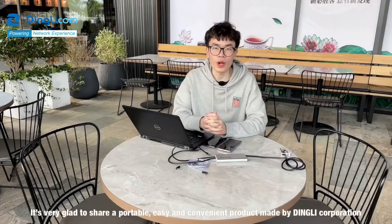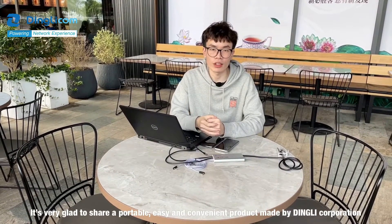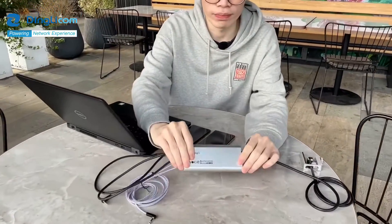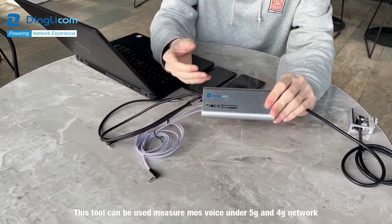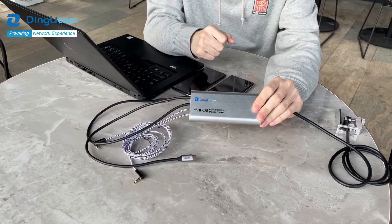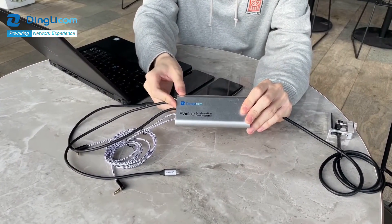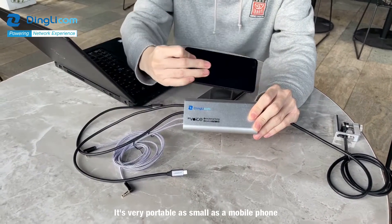It's very glad to share a portable, easy and convenient product made by Ding Li Corporation. We call it Ding Li MOS Box. This tool can be used to measure MOS voice under 5G and 4G networks. That means it supports VoNR, VoLTE and EPS format. It's very portable and small as a mobile phone.